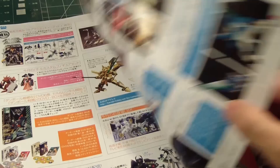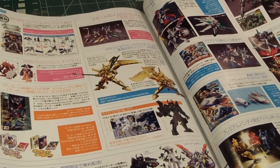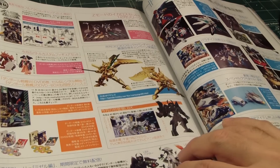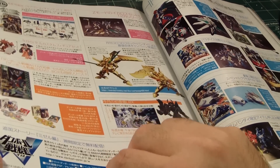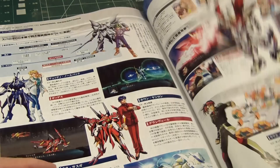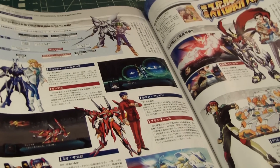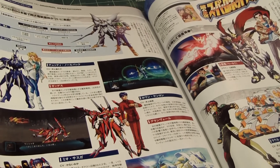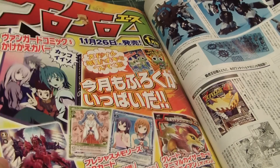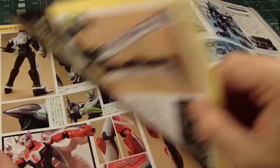If you guys are interested in LBX, don't write them off — it's a nice little kit. I'm wondering when the video game is coming here. Super Robot Wars looks like it's from a new game — of course, a game that will never hit the States.